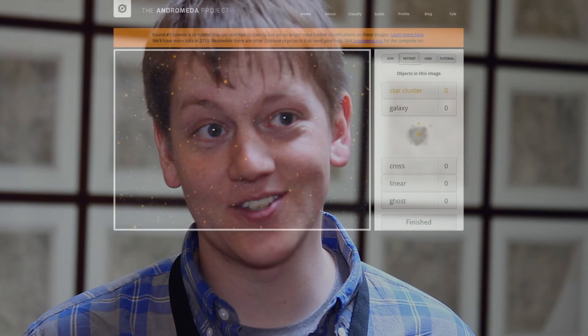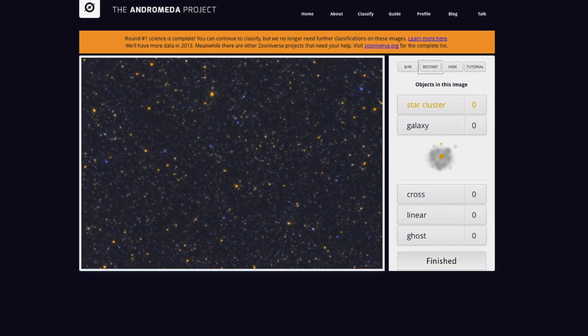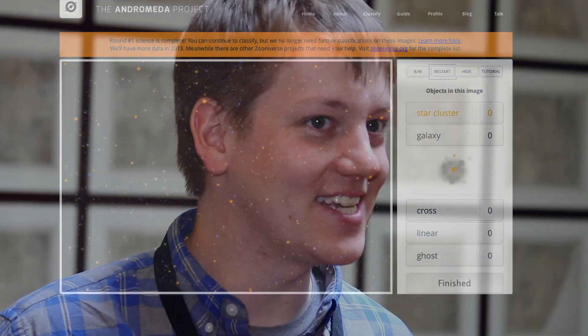The volunteers basically look through the whole sets of Hubble Space Telescope images, looking through pixel by pixel trying to find these groups of stars — these families of stars that are born together. It's a little tedious at times.